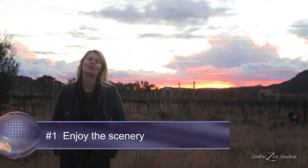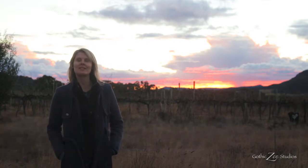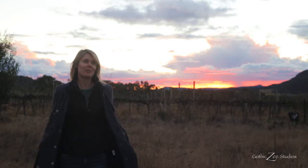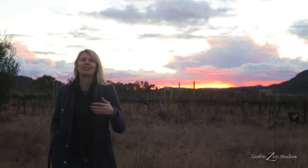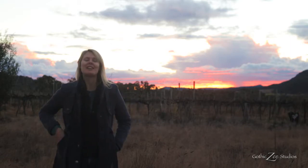It is so beautiful here — we are in Ballandine, which is south of Stanthorpe by about 15 minutes, so not very far. It's pretty much winery country; you can see a winery over there and there are like 20 of them everywhere, which is ironic because I don't drink wine, but it's very pretty.